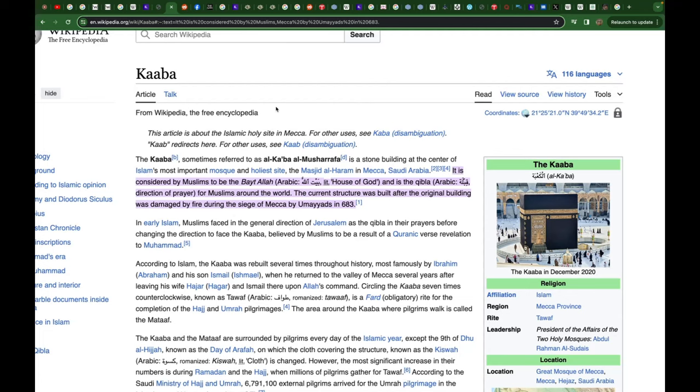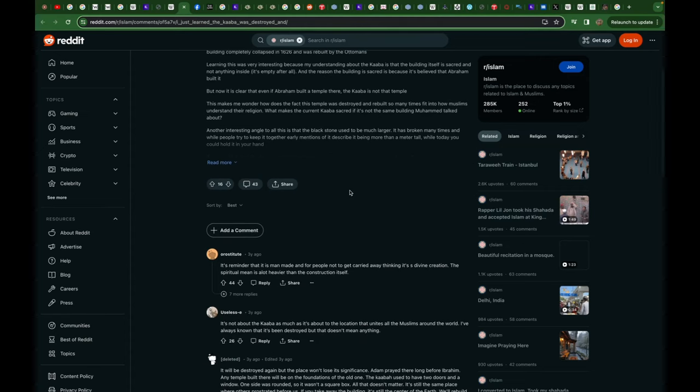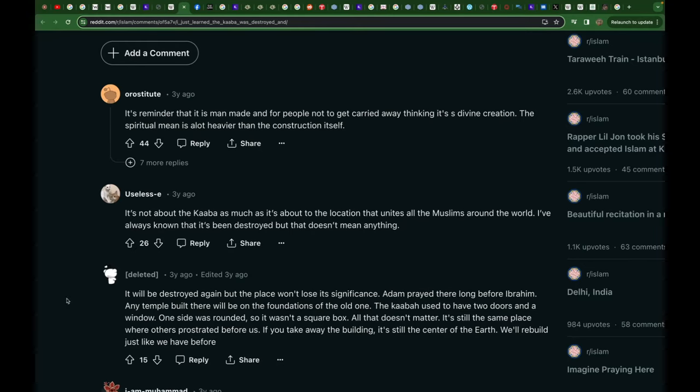It's symbolic at best. They even tell you it's been rebuilt several times, and they say it was built by Ibrahim and his son Ismail — but I'm going to show you that the Quran doesn't even allude to that; it's been interpolated into the text. Notice that people on a subreddit called rIslam don't have a problem with this — they say it's a reminder not to get carried away that it's a divine creation. It's about the location. It will be destroyed again, but the place won't lose its significance.